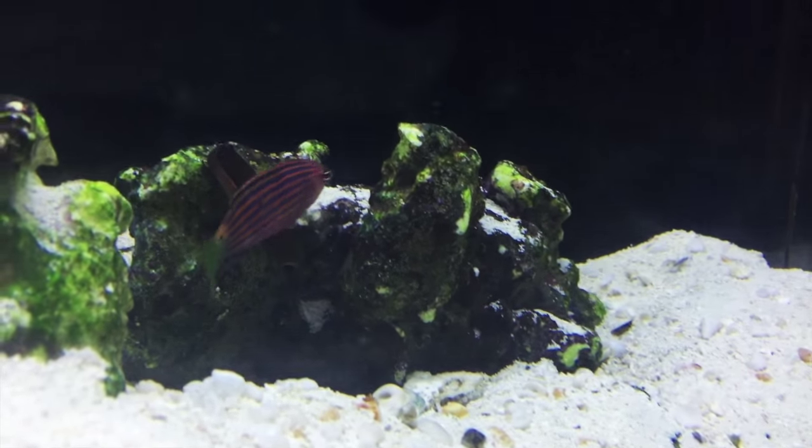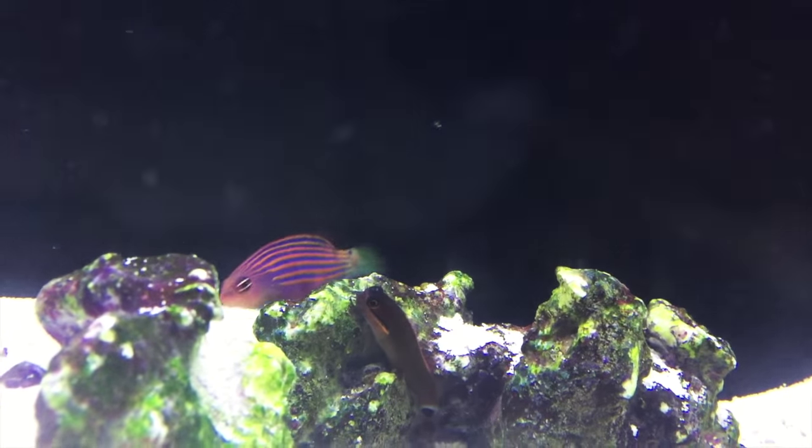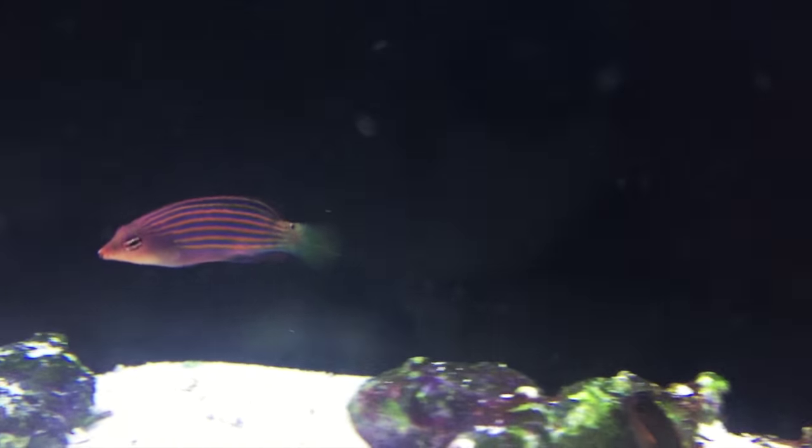These guys stay small, maxing out at around three inches. They are carnivores and can be fed a quality meaty food like mysis or brine shrimp, supplemented with good marine flake or pellet food.